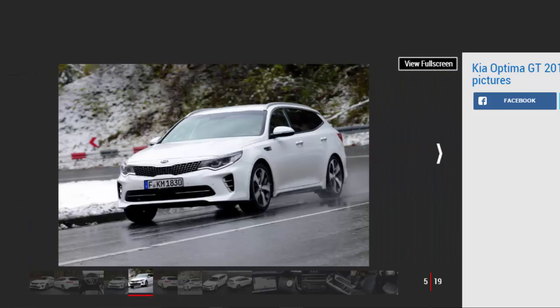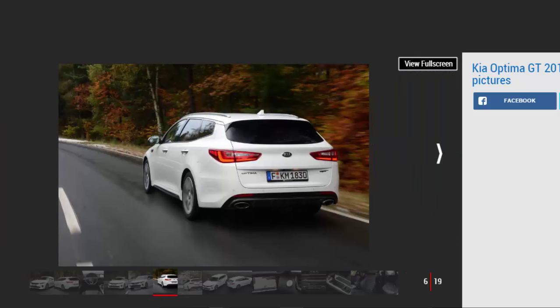Fast family cars with mainstream badges are a rare breed nowadays. Skoda will sell you the entertaining Superb 280, and while Ford no longer offers a Mondeo ST there's still a potent 237bhp version available. But that's about it. Yet Kia has seen a market opportunity to spice up its Optima range with a new, more powerful GT model, and we've been driving it for the first time in sport wagon form.